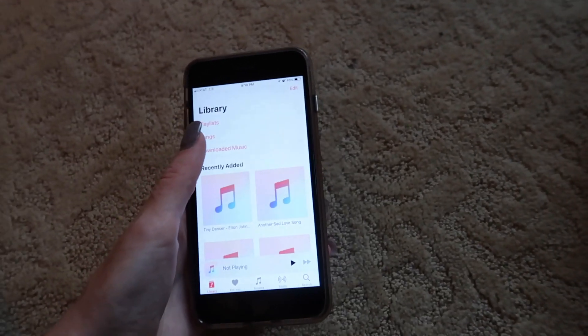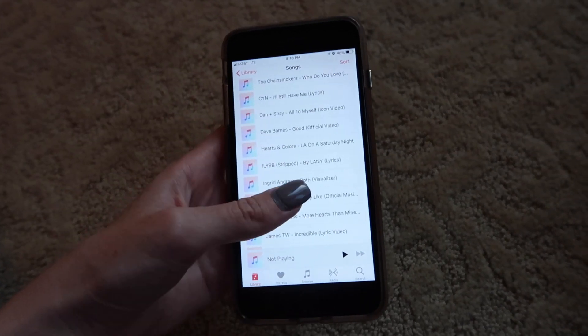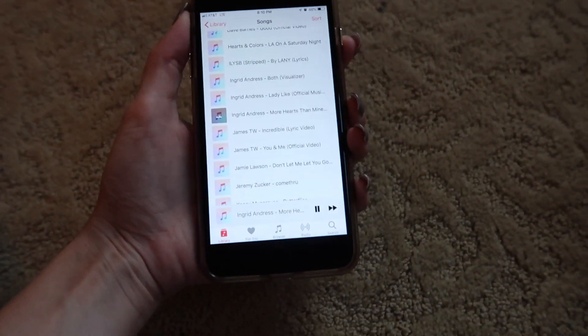Before I start to clean I always like to put on some good music to keep me motivated and keep on cleaning, so that is what I'm doing here.